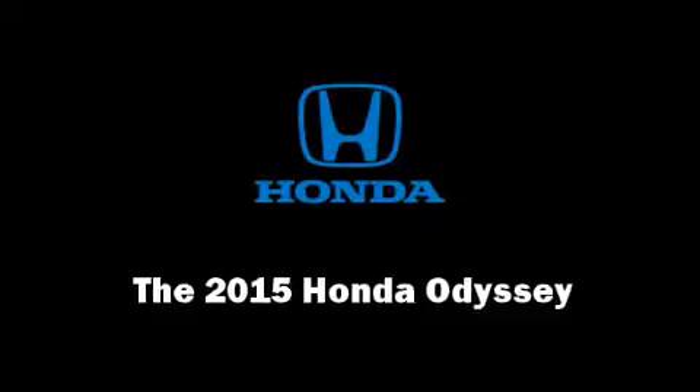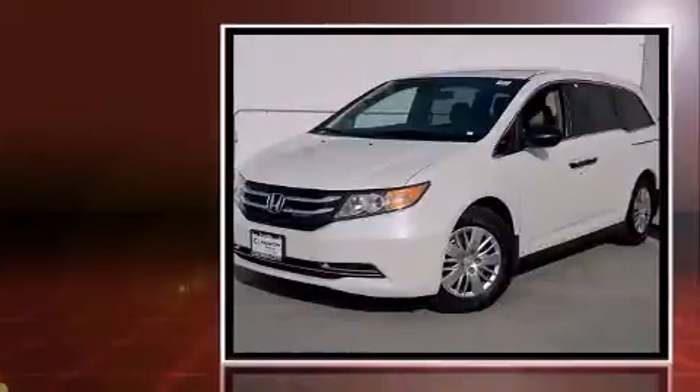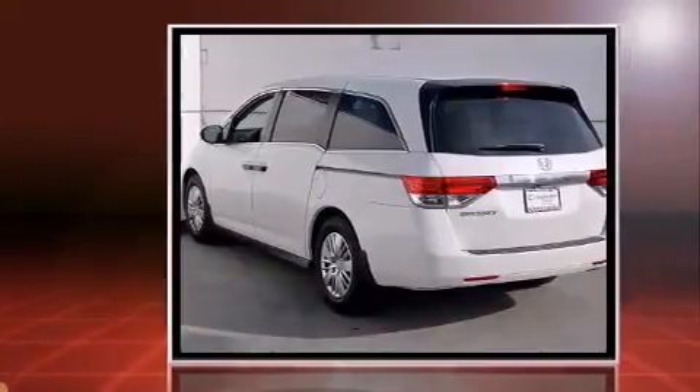Discerning drivers will appreciate the 2015 Honda Odyssey. Smooth gear shifts are achieved thanks to the 3.5-liter six-cylinder engine, and for added security, dynamic stability control supplements the drivetrain.